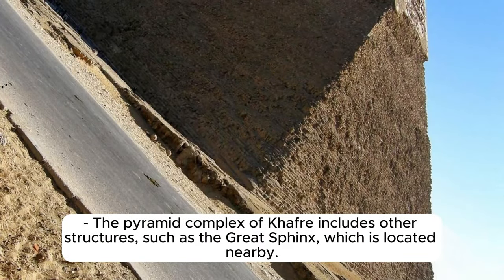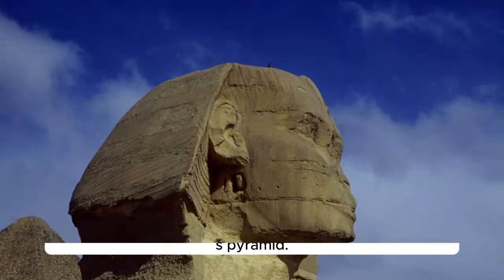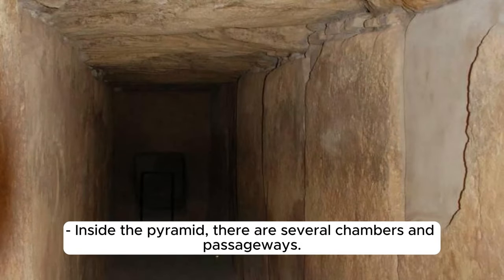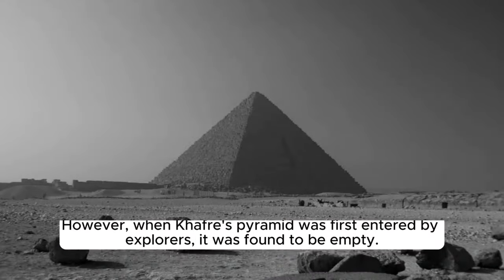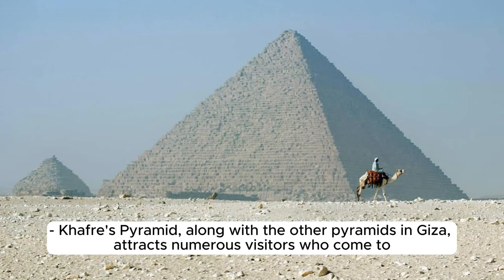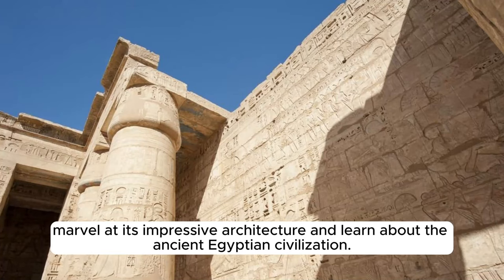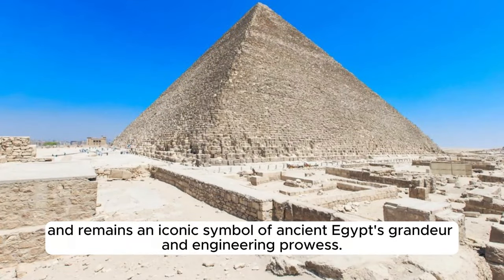The pyramid complex of Khafre includes the Great Sphinx, believed to be the guardian statue of Khafre's pyramid. Inside the pyramid, there are several chambers and passageways. The burial chamber is located deep within the pyramid and is made of granite. However, when Khafre's Pyramid was first entered by explorers, it was found to be empty. Khafre's Pyramid attracts numerous visitors and is a UNESCO World Heritage Site, remaining an iconic symbol of ancient Egypt's grandeur and engineering prowess.